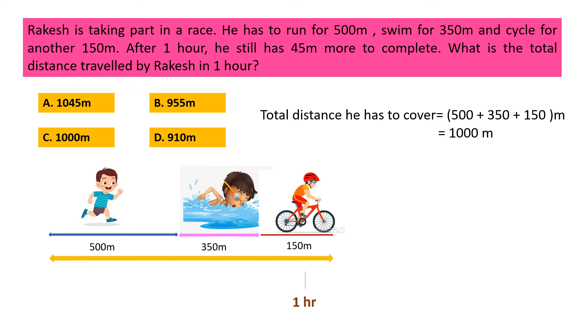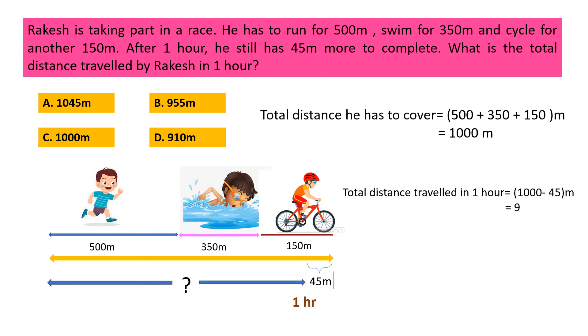Now, after one hour, he still has 45 meters more to complete. So the total distance traveled by Rakesh in one hour is equal to total distance he has to cover minus the distance he still has to cover. That means total distance traveled in one hour is equal to 1000 meters minus 45 meters, which is 955 meters. So the correct option is B, 955 meters.